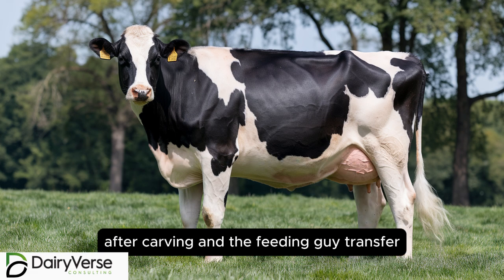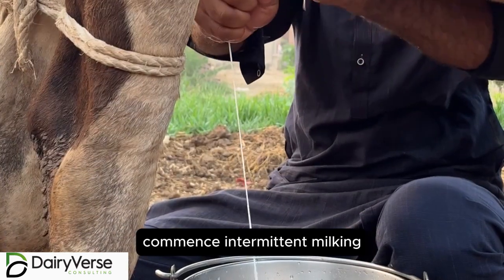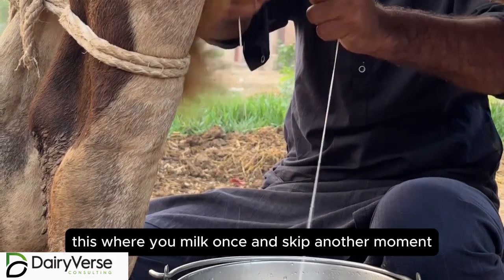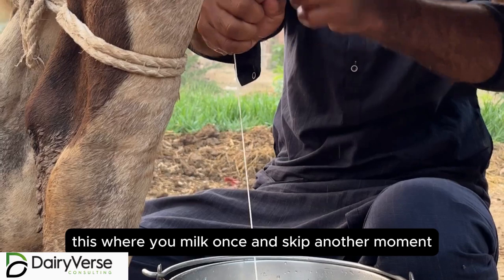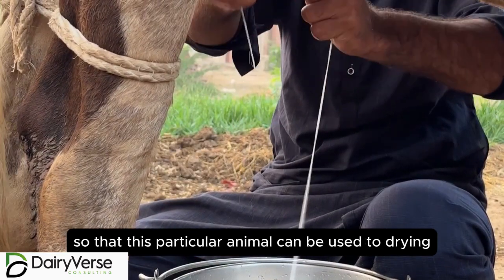The feeding guidance at six and a half months in-calf recommends intermittent milking in preparation for the dry cow. This is why you milk once and skip another session, so that this particular animal can be used to drying off.